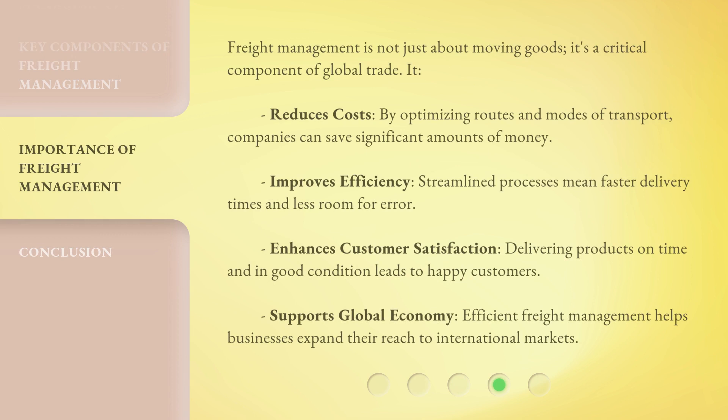Freight management is not just about moving goods — it's a critical component of global trade. It reduces costs by optimizing routes and modes of transport, so companies can save significant amounts of money. It improves efficiency, as streamlined processes mean faster delivery times and less room for error. It enhances customer satisfaction by delivering products on time and in good condition. And it supports the global economy by helping businesses expand their reach to international markets.